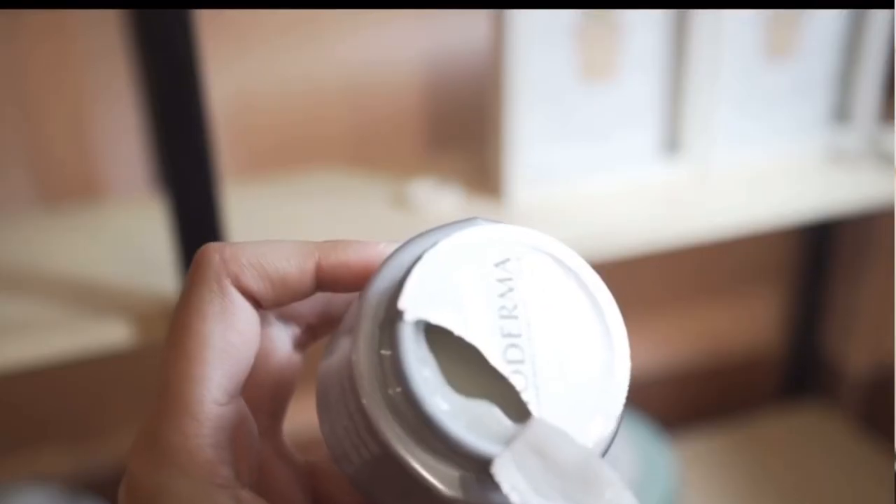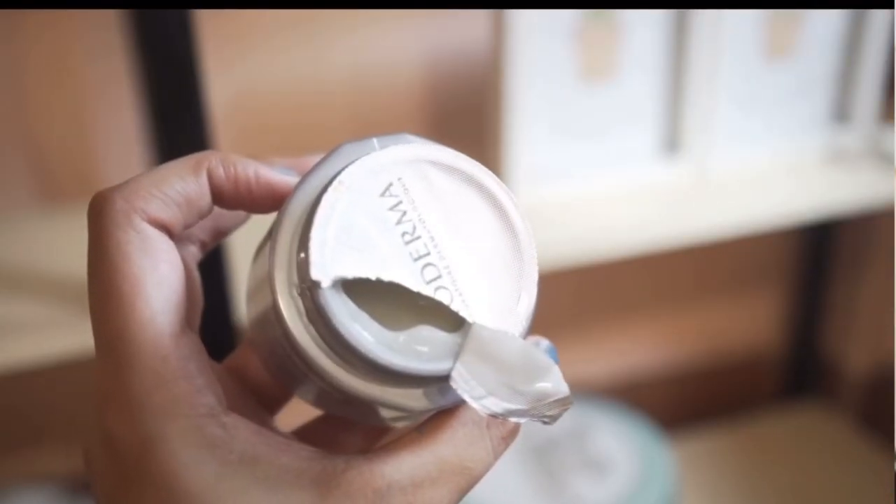Quick aside — some fuzz from my sweater got on me and I've been feeling like sneezing. Anyway, back to the Pigment Bio night cream. I expected it to have a cream texture but it actually has a gel texture, which is very nice — it doesn't feel sticky and absorbs well.